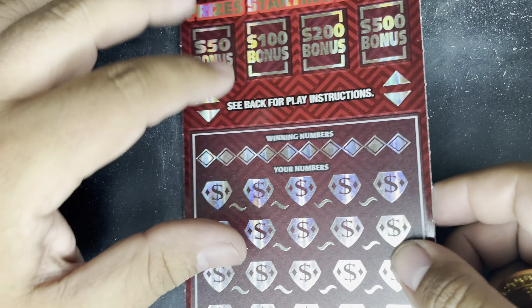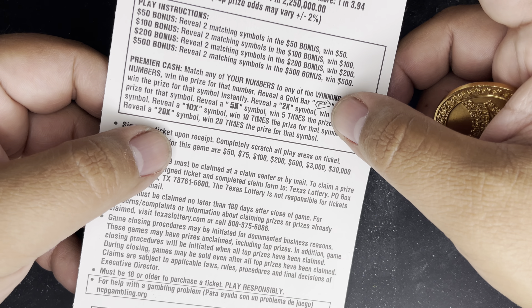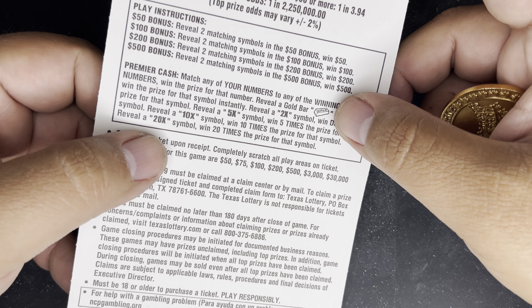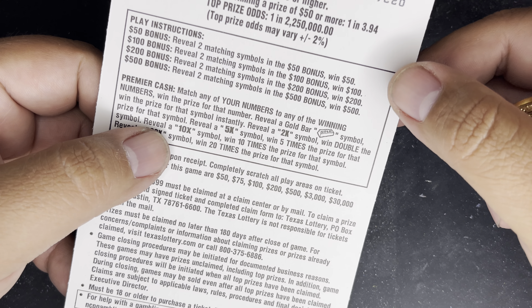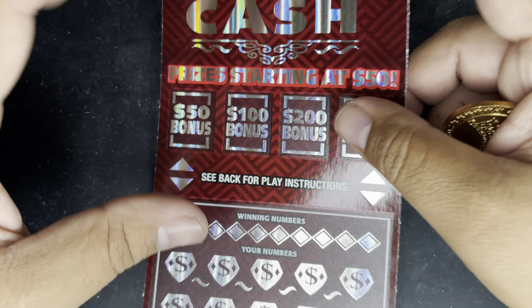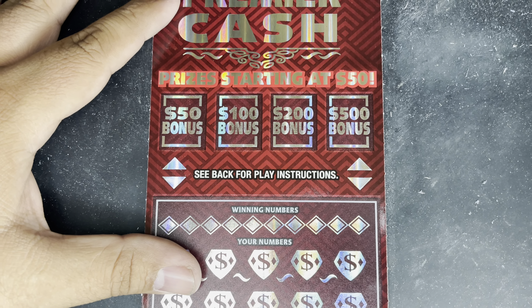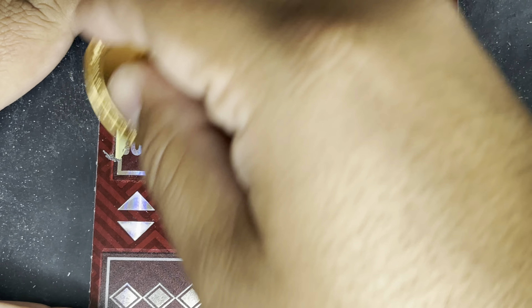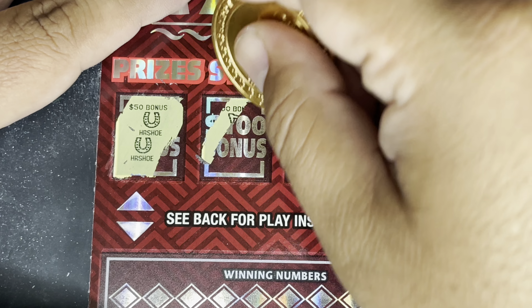Hey everybody, welcome to the channel. Hope you guys are doing well. We're back with the third video in this 'one of each' series. If you haven't seen the previous two videos, this week I've played one of each of the $10 tickets and one of each of the $20 tickets here in Texas. Today is the third and last video — one of each of the $30 tickets. This is going to be a $90 play, so let's see if we can find some big wins.